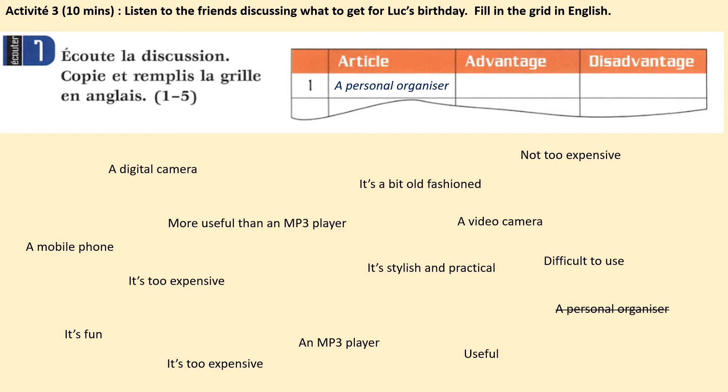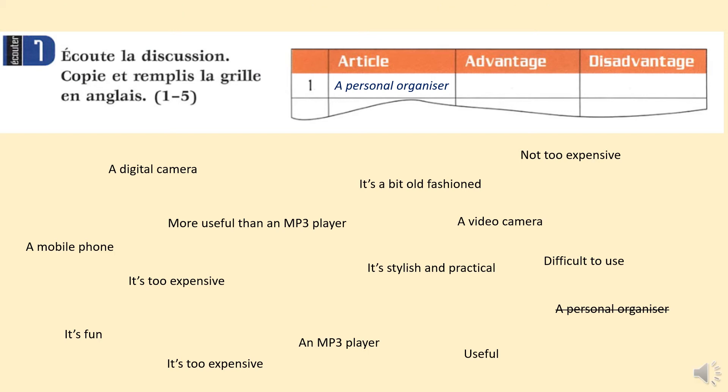Activité 3. Listen to the friends discussing what to get for Luke's birthday. Fill the grid in in English. Today I've provided lots of different suggestions for what you could use to fill in the grid, so please take your answers from the options provided at the bottom of the screen. Page 101, Exercice 7: Écoute la discussion, copie et remplis la grille en anglais.